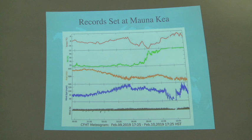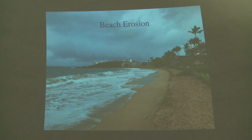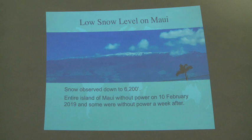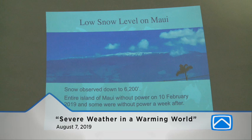Not only that, but it set a record for Mauna Kea — the winds were over 150 miles an hour, and one sensor actually registered over 190 miles an hour before it blew off. I was staying overnight in Kapa, and the beach looked very normal in the afternoon on the 9th of February. The following morning it looked completely different — a lot of sand moved in a very short amount of time. There was snow down to 6,200 feet, and the entire island of Maui was without power, possibly for a week or more.